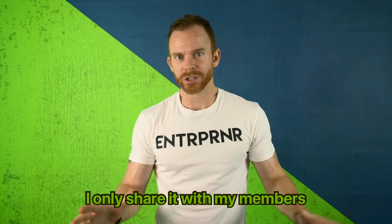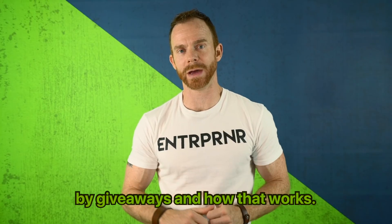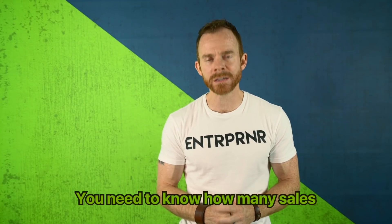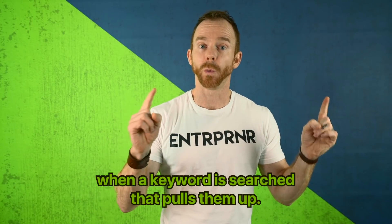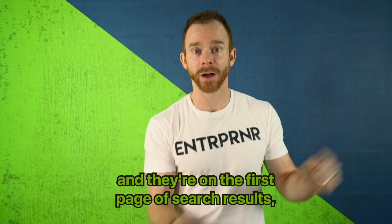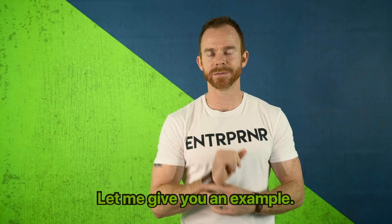We have that super URL — I only share it with my members. But I'm still going to show you how to rank by giveaways and how that works. The first question is: how do I get on the first page? Very simple. You need to know how many sales your top competitors are getting when a keyword is searched that pulls them up. If you know how many sales they're getting and they're on the first page of search results, then that's how many you need to get.